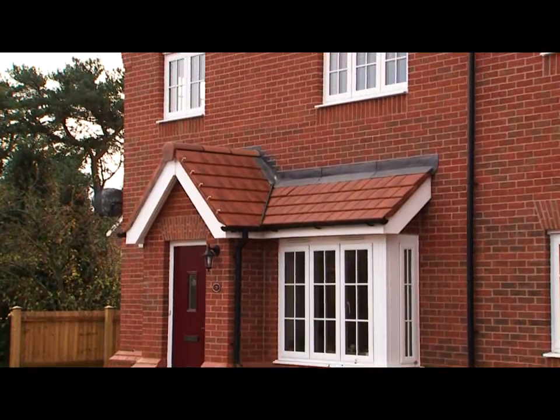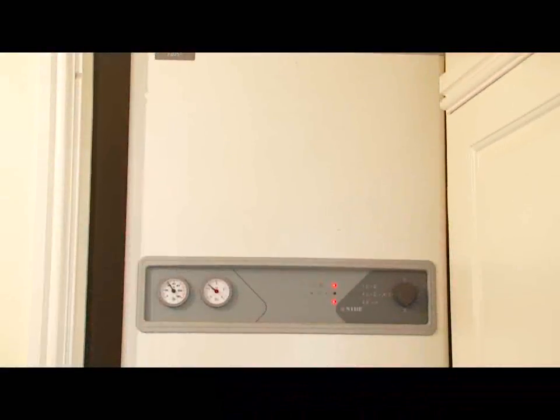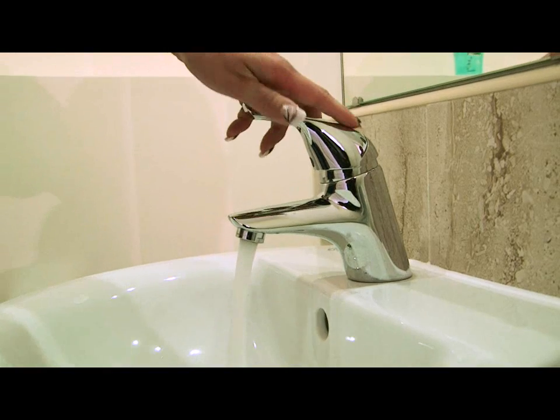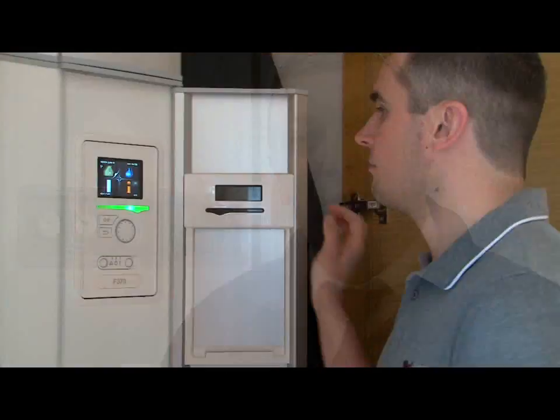In this particular apartment, the model that we have fitted is the Nibi F205P. That provides all the heating, hot water and heat recovery necessary for this apartment. We're really excited about having these systems fitted into the apartment. The green credentials are second to none, they are easy to use and we're hoping for a saving in fuel for our residents.